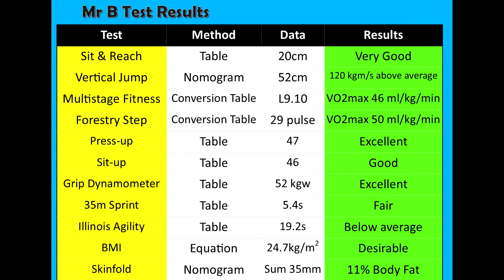We're going to go through all the data from the fitness tests I've completed and compare the results to the normative data. First one is the sit and reach — that's 20cm. Looking at the conversion table, that came out as very good.